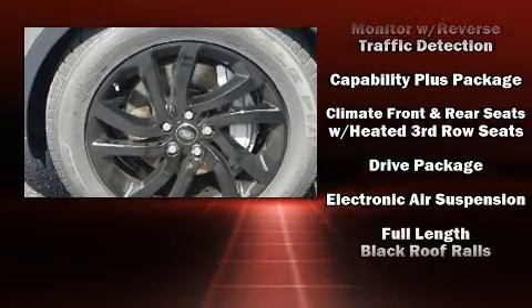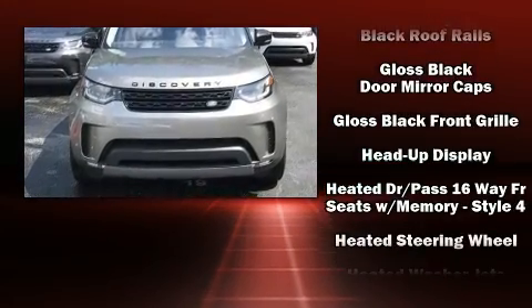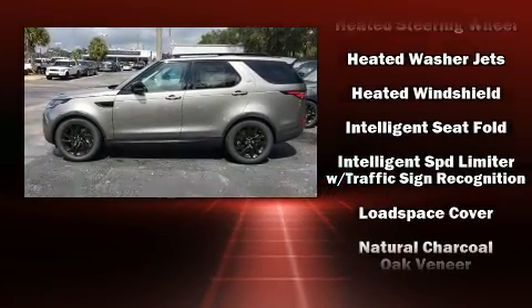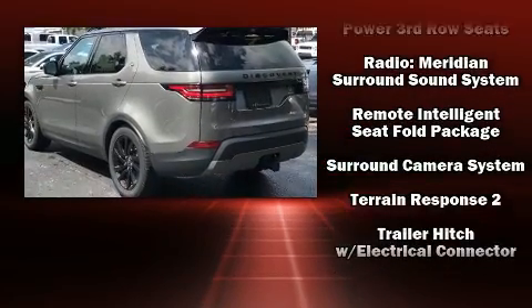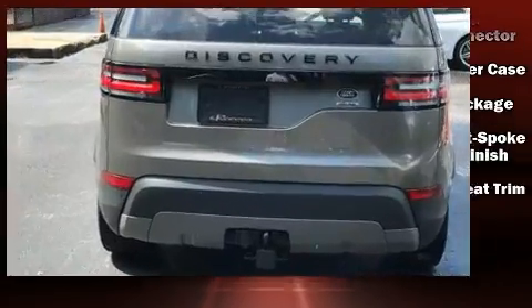Passenger security is always assured thanks to various safety features such as head curtain airbags, traction control, and four-wheel disc brakes with ABS. Safety and maximum capability are further assured via self-leveling rear suspension, which maintains optimal driving geometry.